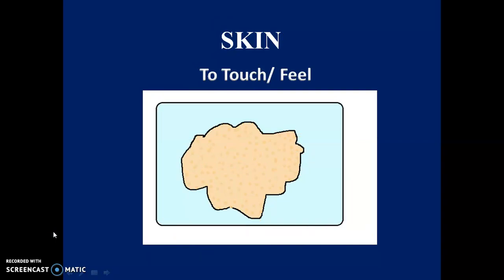Fifth: Skin. Skin helps us to touch things and feel. The whole body is covered with skin. You can also know if a glass of milk is hot or cold by feeling the glass.